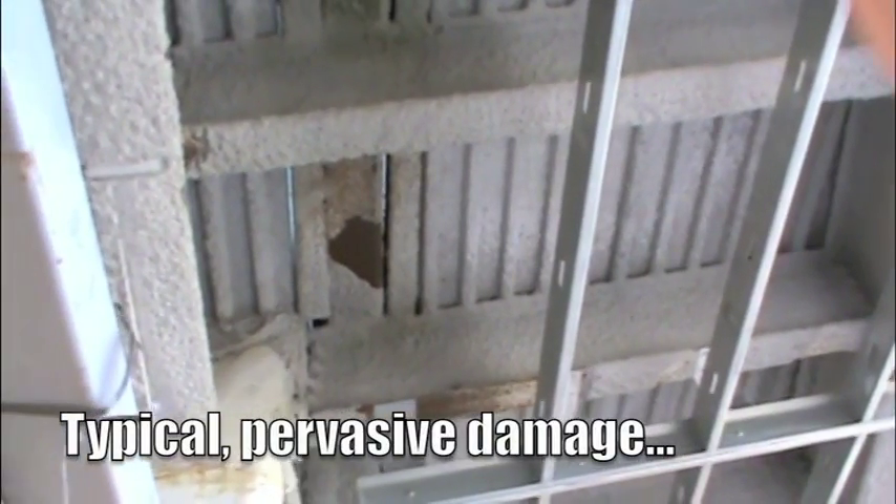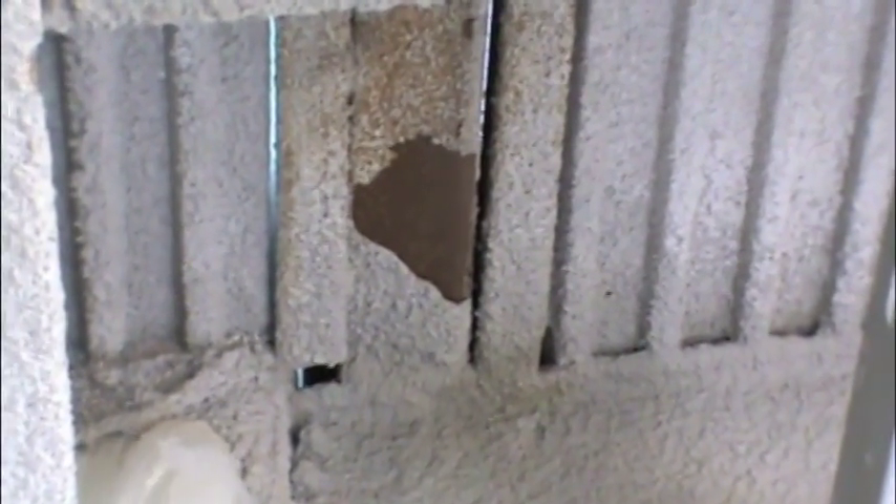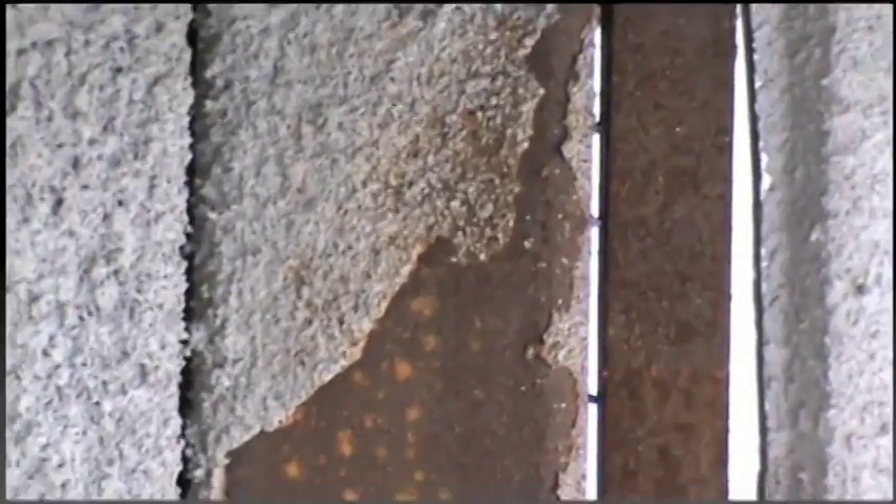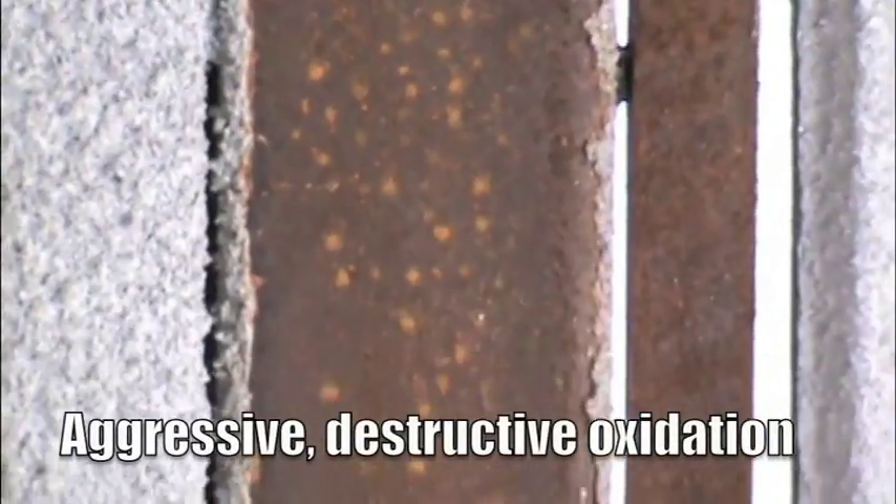While they were still under construction, they found these areas of heavy pervasive rust under the spray-on fireproofing that they chose. It's not just one spot either. This kind of heavy damage is present throughout the entire structure, covering all of the structural steel.